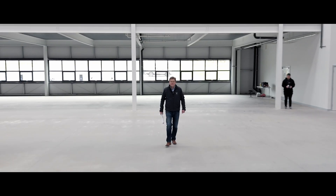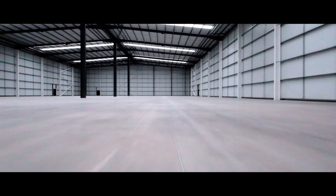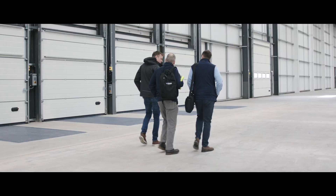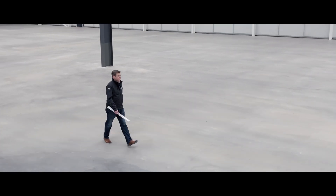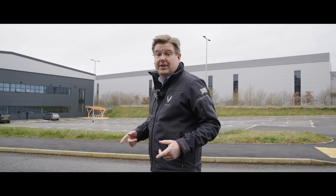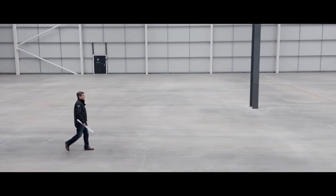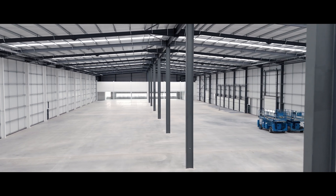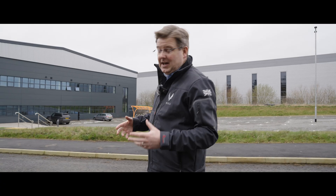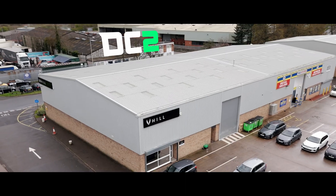Welcome to Production Centre One. One of the most important things in being able to rapidly execute a development project is getting the culture right within your organisation. One of the things that's been quite challenging for us over the last couple of years is that as we've grown organically and spread from one to two to three development centres,